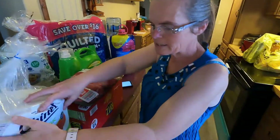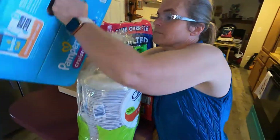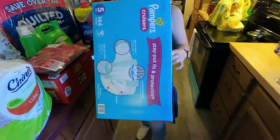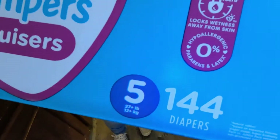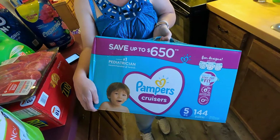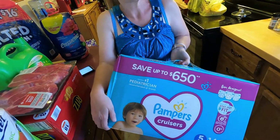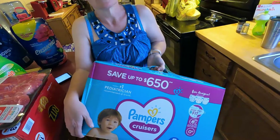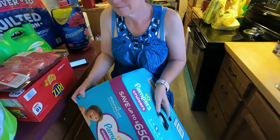The most expensive thing on our list is the Pampers, and that lasts only about two and a half to three weeks. They're almost $45 a box, but it's cheaper than Walmart. She has to have Pampers because she breaks out — she gets allergic reactions to other brands.